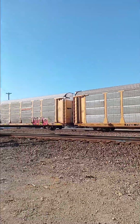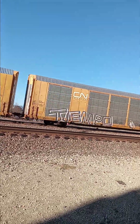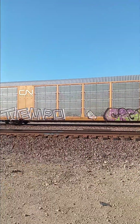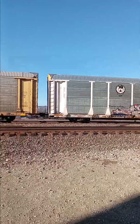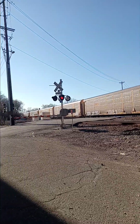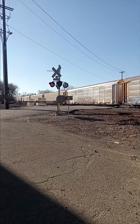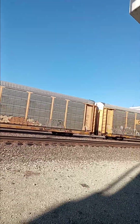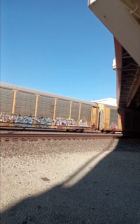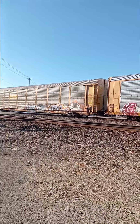All right, there's an auto rack train here. We're going to be looking for a DPU over here. There's got to be a DPU over here — stranger things have happened before.